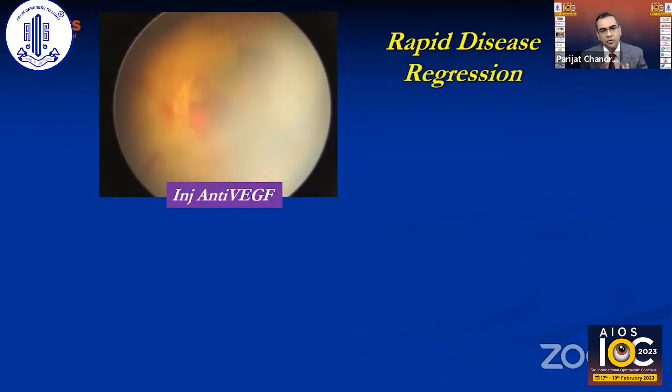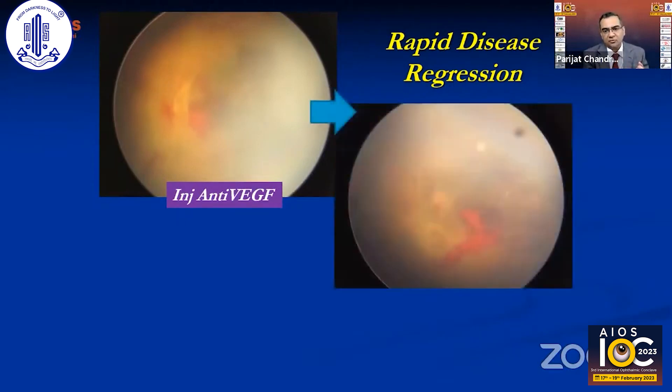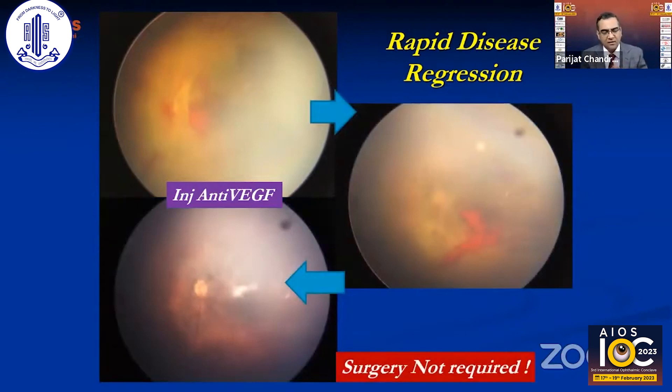Another case of Zone posterior ROP shows tractional detachment at the posterior pole with pre-retinal hemorrhages and almost no visible retina. After injecting anti-VEGF, at six weeks the retina has vascularized, the disc is visible, neovascularization has resolved, the tractional detachment is gone, and a posterior vitreous detachment has removed the traction altogether — surgery was not required.